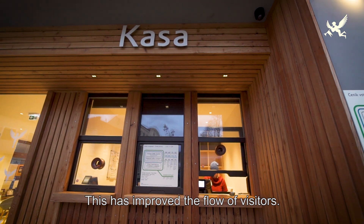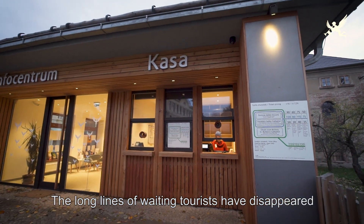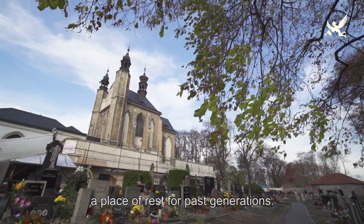Díky tomuto kroku došlo k lepší cirkulaci turistů. Z trvale přetíženého areálu hřbitova zmizely fronty a ten se tak konečně změnil v místo posledního odpočinku předcházejících generací.